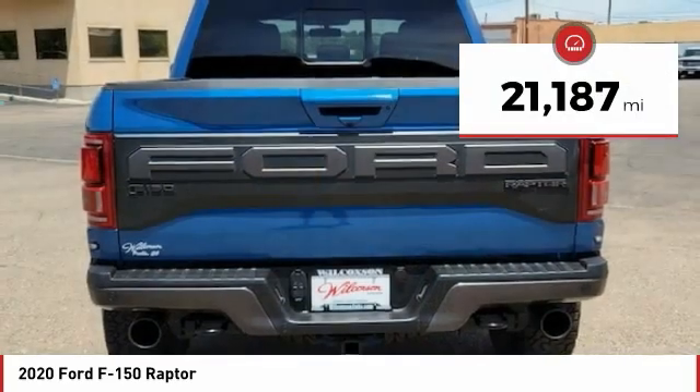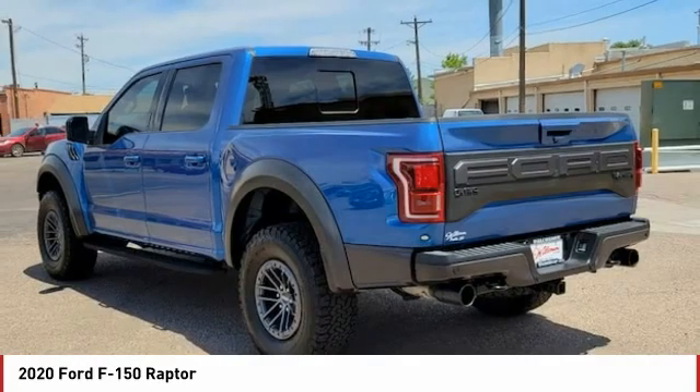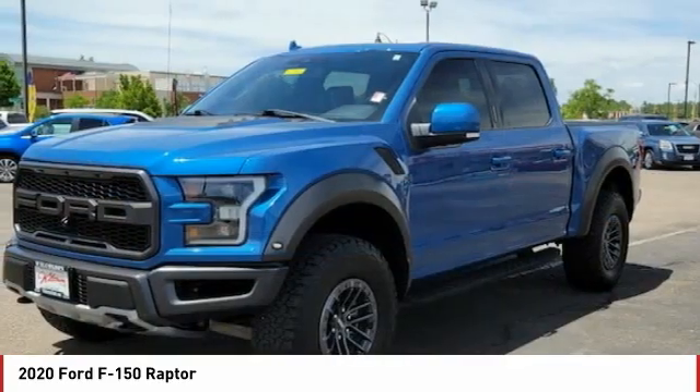This vehicle has less than 25,000 miles. If affordable style and reliability are what you're looking for, this vehicle couldn't be more perfect. Drive it today.